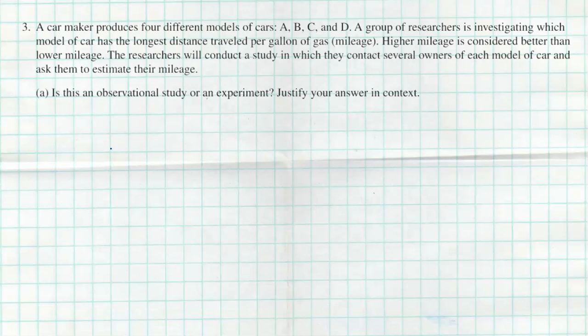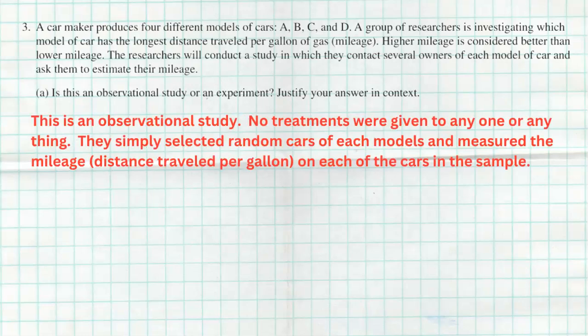Before I show you my answer, keep in mind that in an observational study you observe, you ask questions, you take notes, you might measure things, but you don't give people anything to do. You don't hand something out and tell people what they're going to do — that's when we become an experiment, when things start to be controlled. Well, this is not an experiment. This is an observational study. No treatments were given to anyone or anything. They simply selected cars of each model and measured the mileage — the distance traveled per gallon — on each of the cars in the sample.